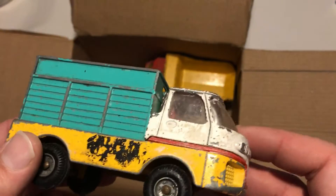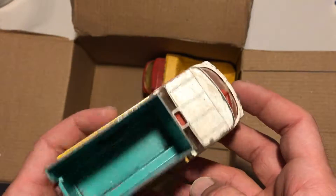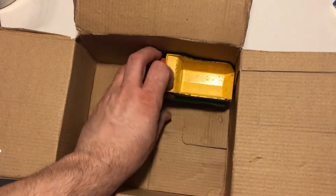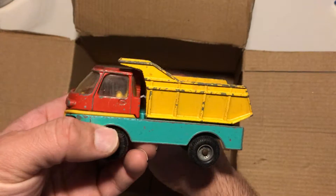I'm not going to try to open it, repaint it, or anything. I'm just going to keep this as it is because it's quite an interesting piece. And the last one — I think this is a Corgi as well. It's the same type of truck except this one is a dump truck.